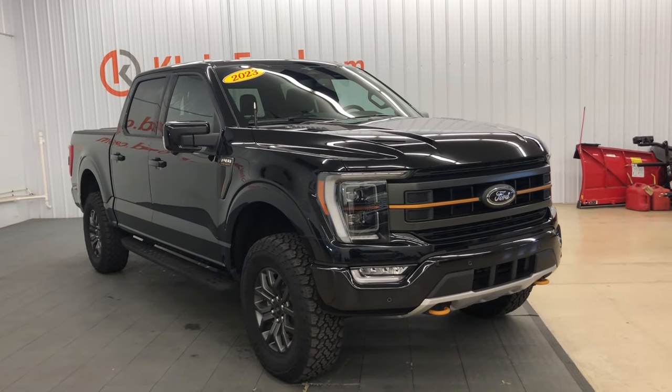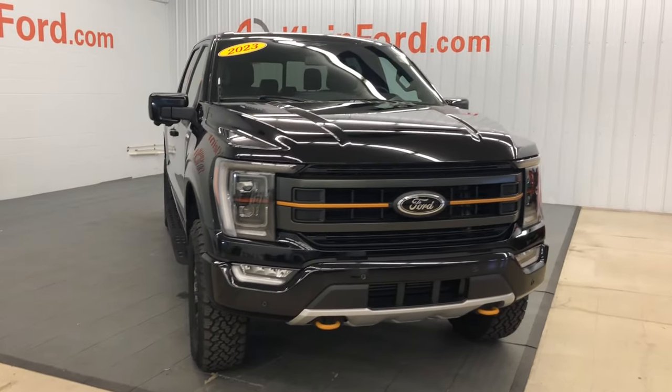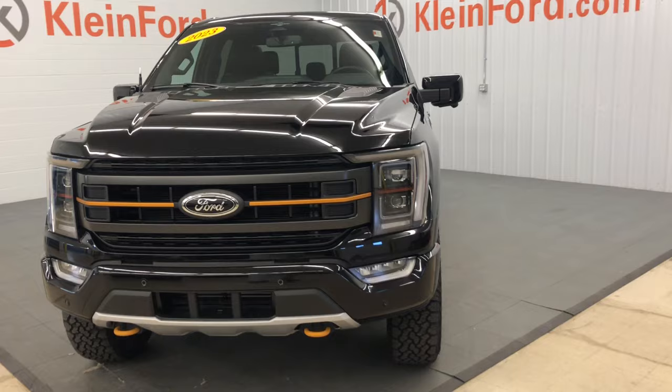Picture yourself in the 2023 Ford F-150. With less than 20,000 miles on the odometer, this vehicle provides excellent value.